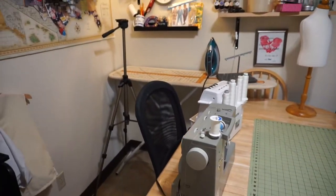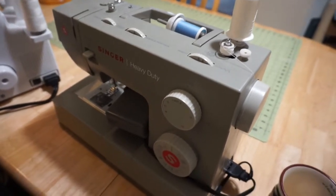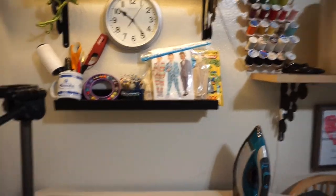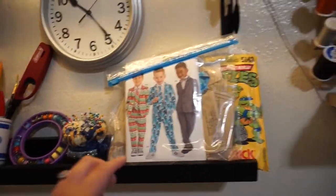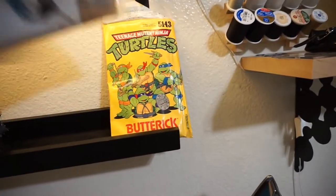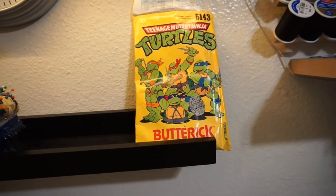This right here is my sewing space. I've got my sewing machine and my serger right here with my ironing board, because I like them right next to each other so I can just sew and iron as I need to. The patterns that I'm working on I'll put right up here, or patterns that I think are funny like this one, which I will probably end up making hopefully.